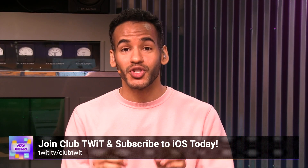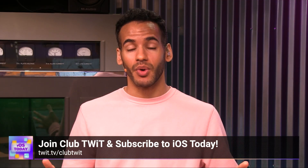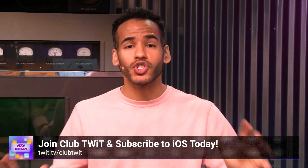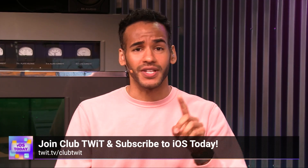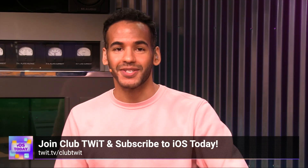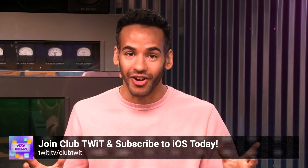If you liked that clip, there's so much more to get by joining Club TWIT. You can watch all of iOS Today where we cover all things iOS, tvOS, HomePod OS, watchOS, and so much more — all the apps, all the tips and tricks and everything with Rosemary Orchard and me, Micah Sargent. Join Club TWIT at twit.tv/clubtwit to see all of iOS Today.